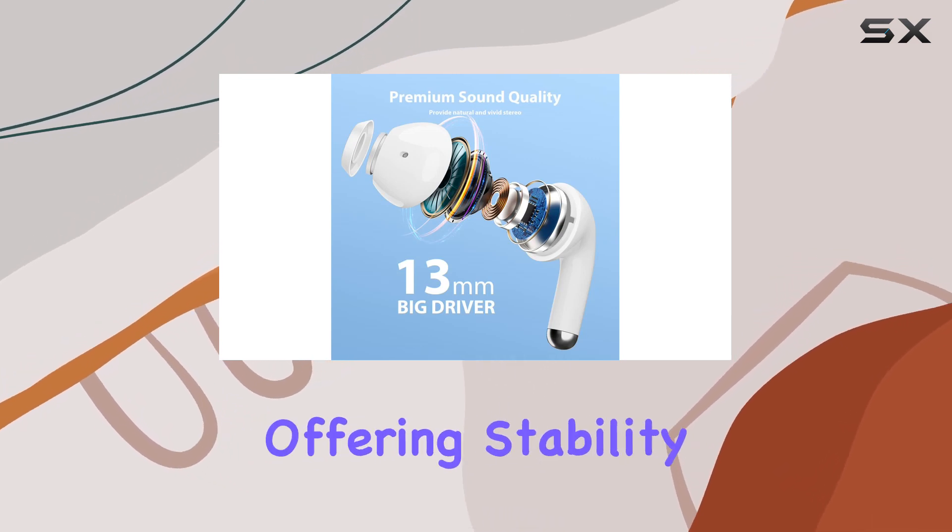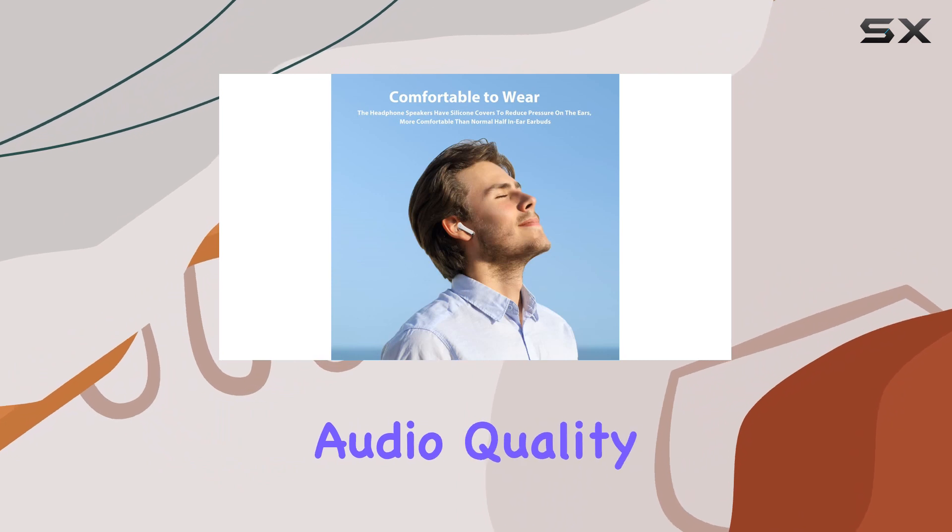The wireless connectivity is seamless, offering stability, lower power consumption, and excellent audio quality.